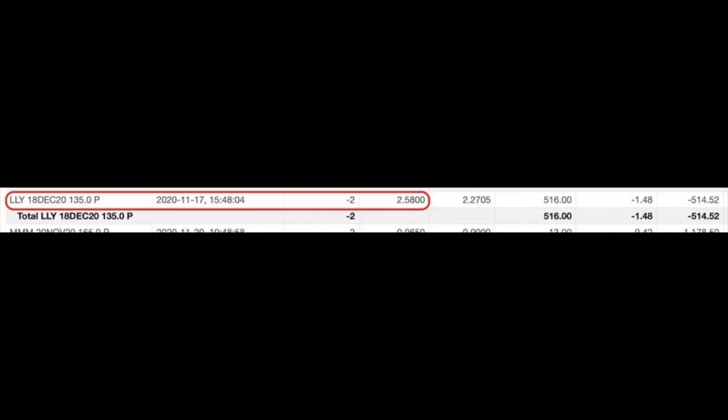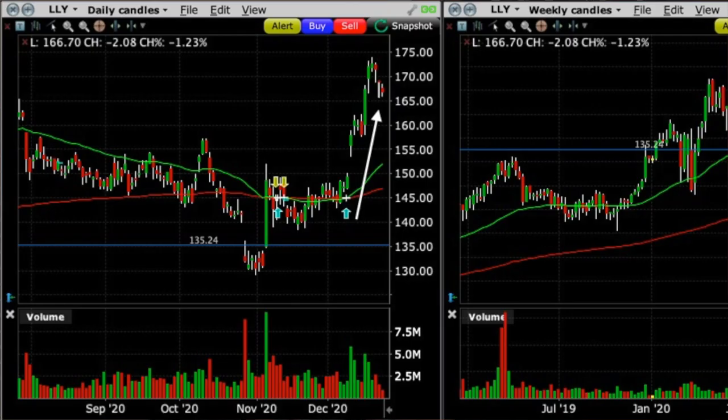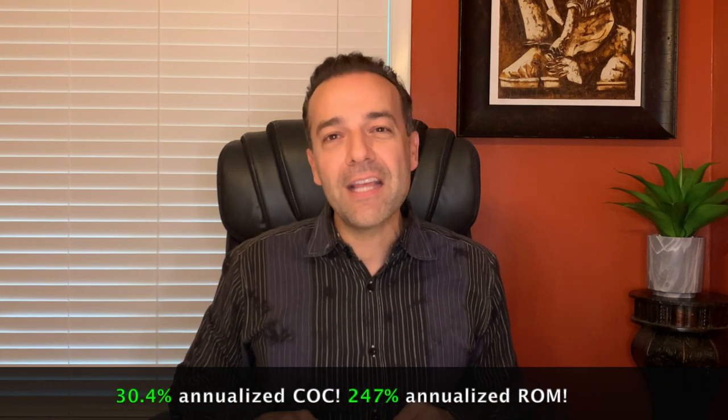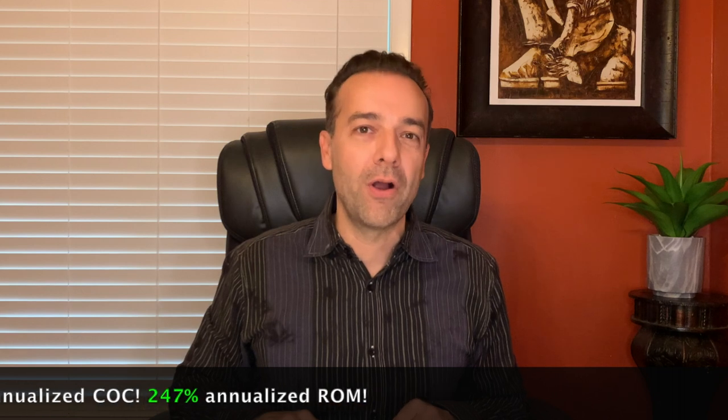These three technical factors made me feel comfortable selling the December 18th $135 put option. For selling that option, we received $2.58 per share. Eli Lilly then proceeded to take off and reach $175 per share. On December 9th, with this option only worth $0.10, we bought it back to close the position out. In all, we received a 30.4% annualized cash-on-cash return and a 247% annualized return on margin.